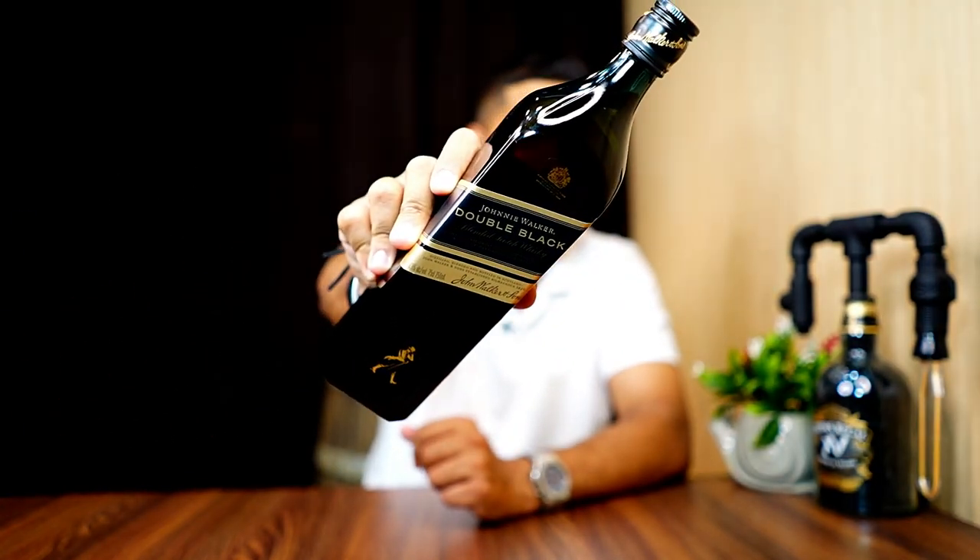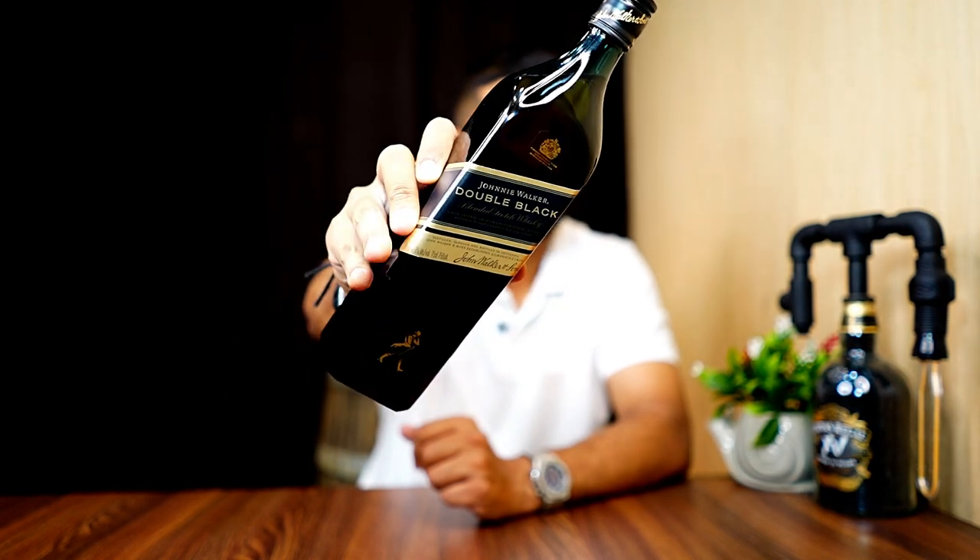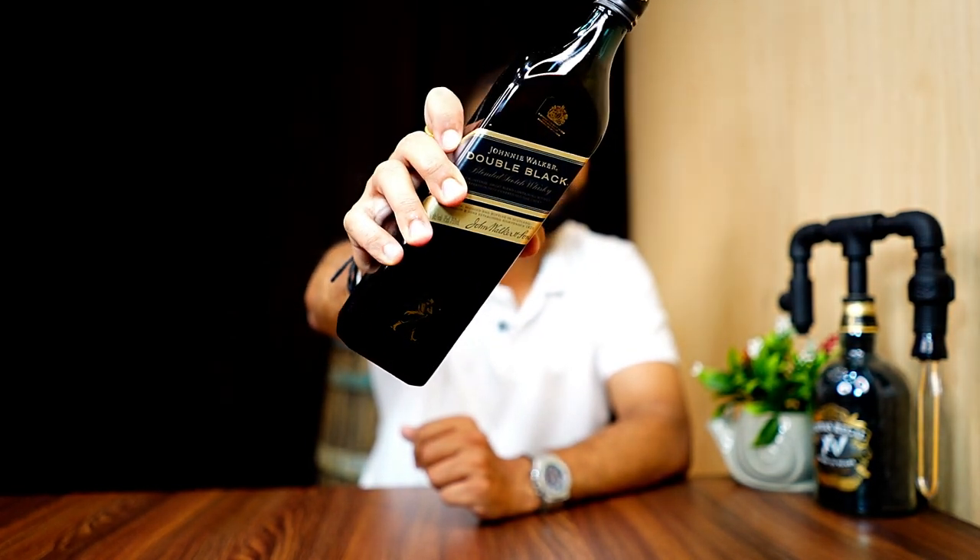We will get to know what the price range is in the market, what the taste is, and what the nose is. Johnnie Walker Red Label, Johnnie Walker Black Label, Johnnie Walker White Walker — these are all on our channel.